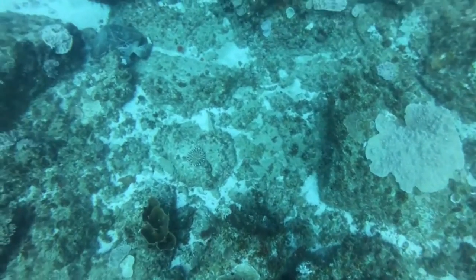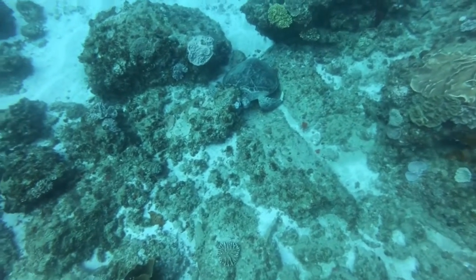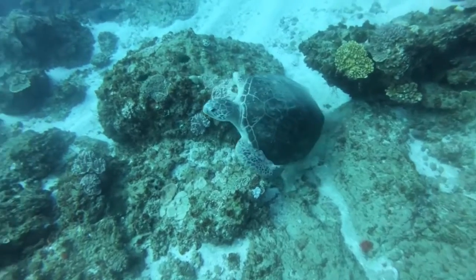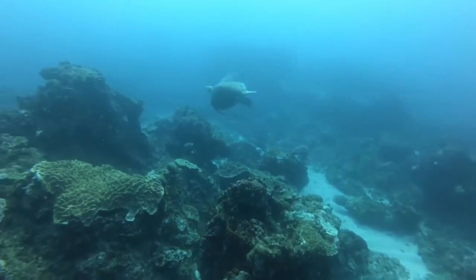Here we have a second green turtle seen on the dive. He was resting. Did you know that turtles can rest or sleep underwater for several hours at a time? During routine activity, green sea turtles dive for about four to five minutes and surface to breathe for one to three seconds.